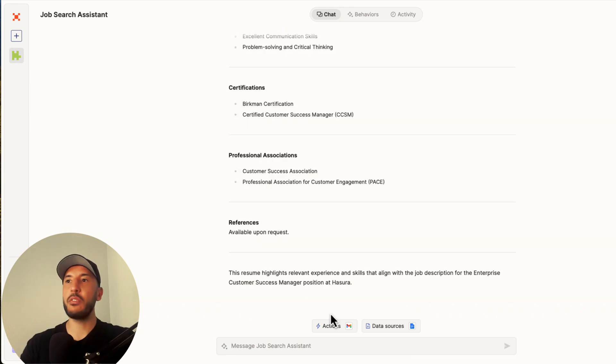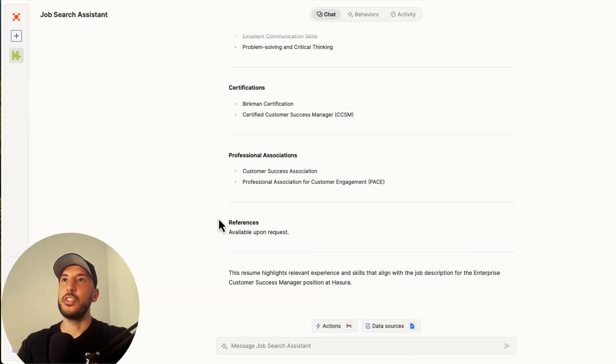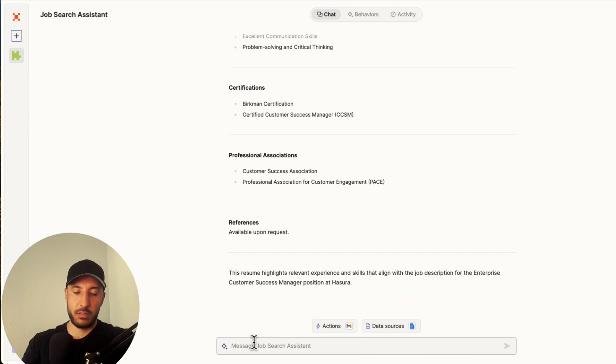Now you can use the action tool to send yourself a draft so you have each individual application as a separate resume. Let's go ahead and send this one as an email.